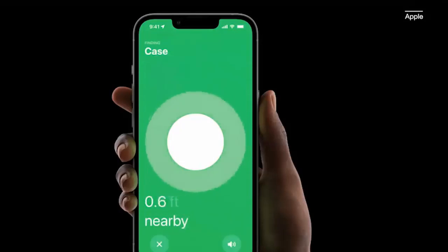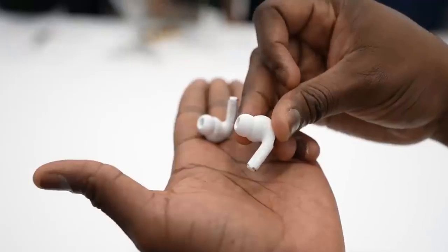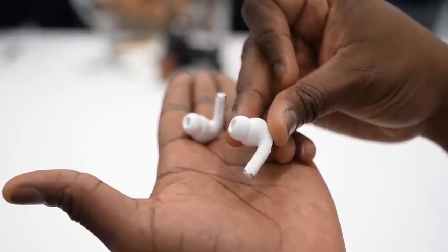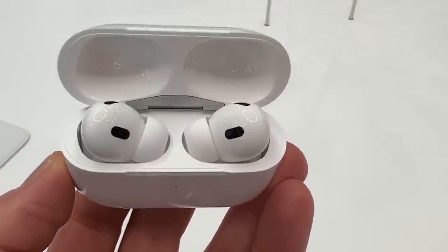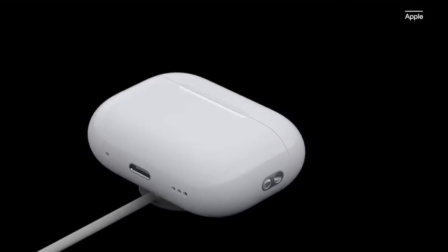An update to the wireless charging internals now lets the AirPods Pro juice up with the Apple Watch magnetic charger. The AirPods Pro 2 might not have received all the upgrades we were hoping for, but they do seem to offer enough new compared to the originals. Keep in mind we gave that pair a rare 5-out-of-5 rating, so there's plenty of anticipation for how the buds will fare in full testing.